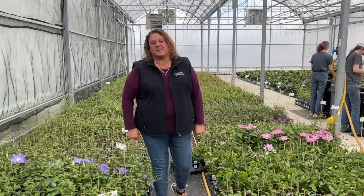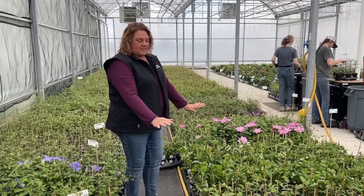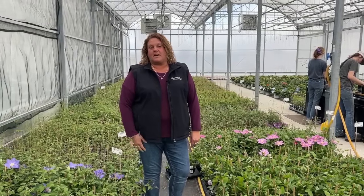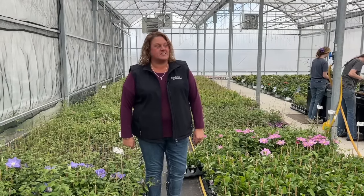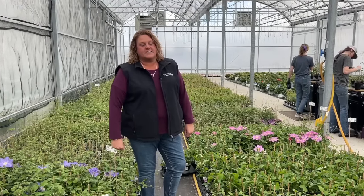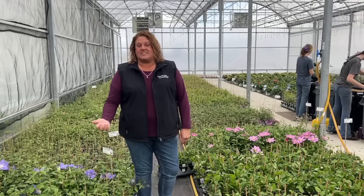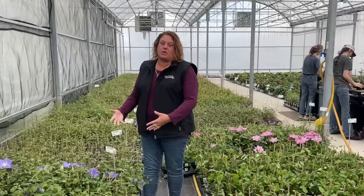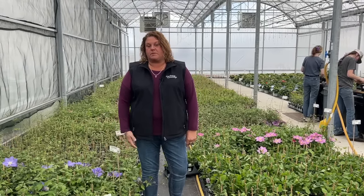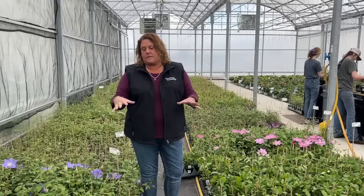We came out to the greenhouse today to do another video on the rest of the clematis, and as you can see they're looking very nice and uniform. So instead of talking about more clematis blooms, we're going to talk about how we maintain these clematis in the greenhouse. The team is out here right now doing trimming and tying up of the vines. Clematis are vines and if we just let them go they would get all tangled in one another, making it really hard to pull the plants for shipping.